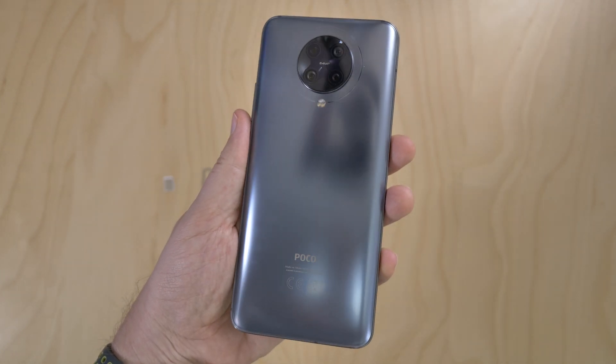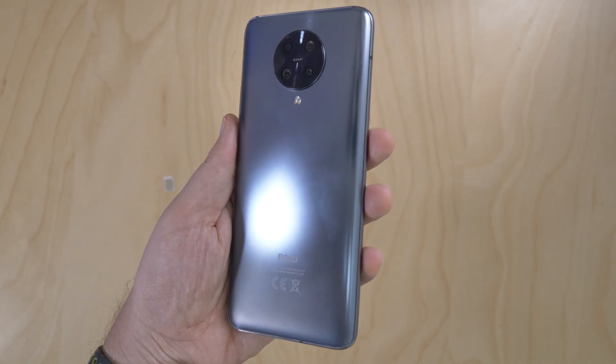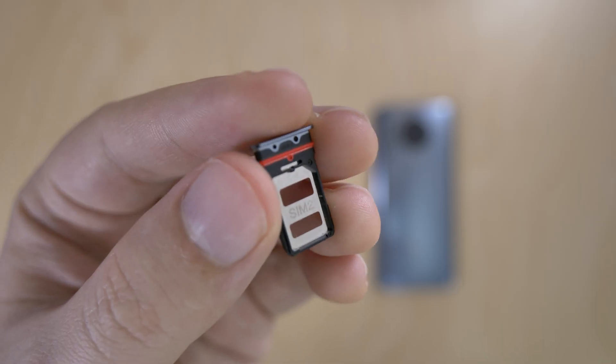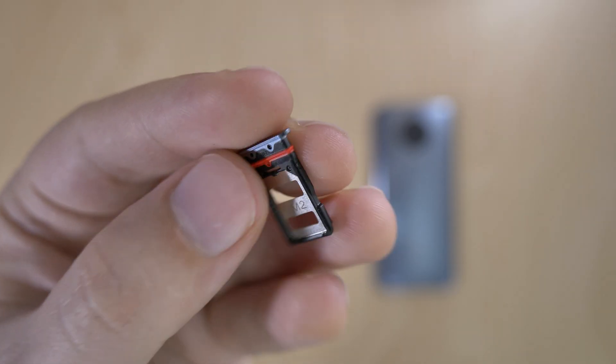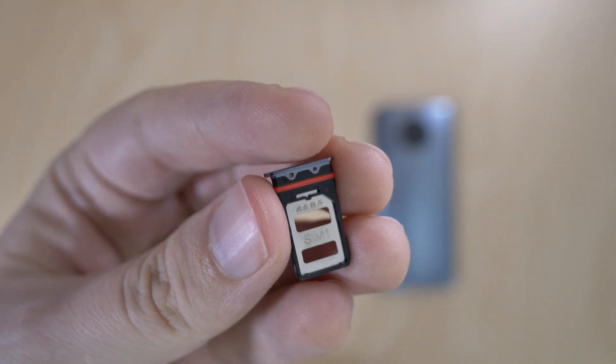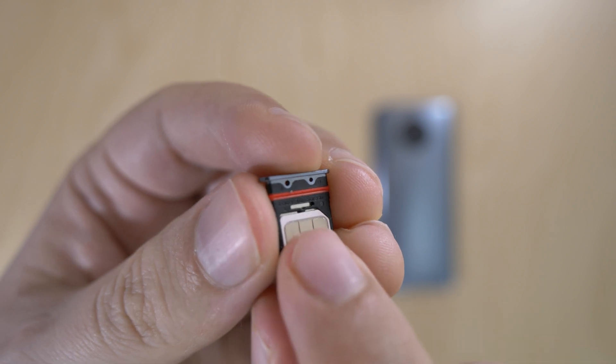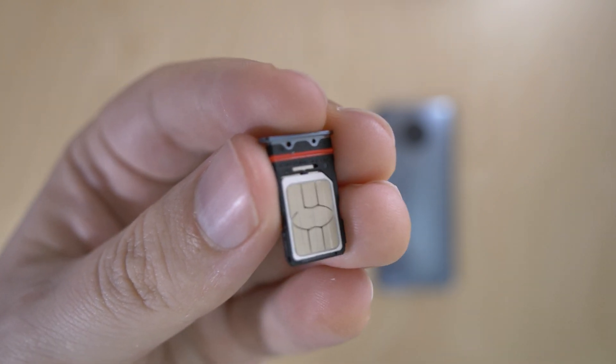In our previous video, we went through the hardware of the POCO F2 Pro, but let's see what the setup and software look like. The POCO F2 Pro does support dual SIM cards, but let's just put my 3UK SIM card inside for now. Unfortunately, there's no memory card support.